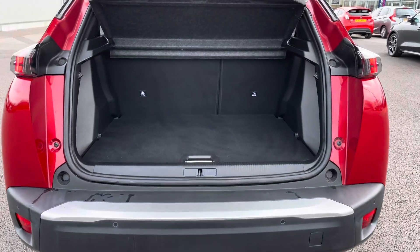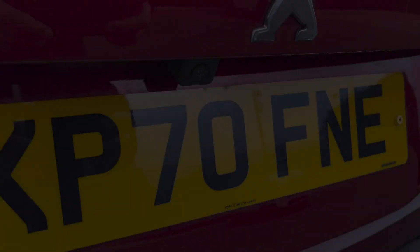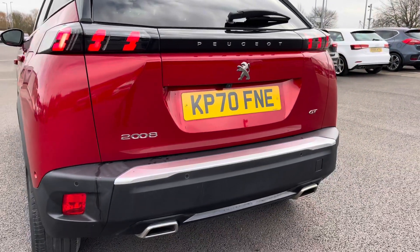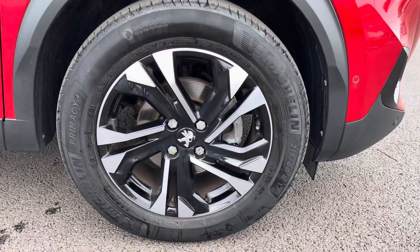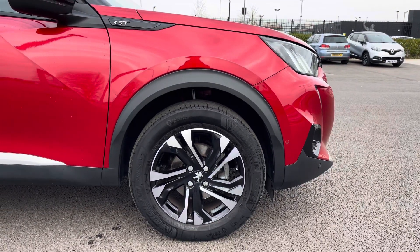The 434 litre boot space is easy to access and has an adjustable boot floor. The 180 degree colour reversing camera paired with parking sensors really helps to make manoeuvring easy. The 17 inch Salamanca diamond cut alloy wheels help finish the exterior look of the vehicle.